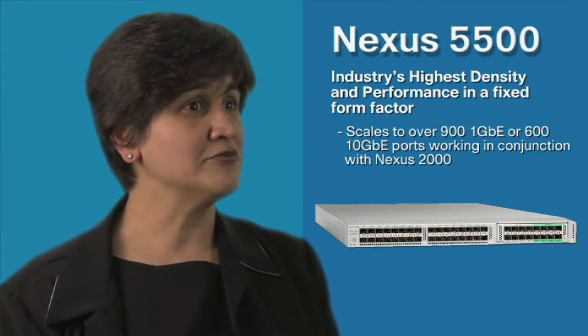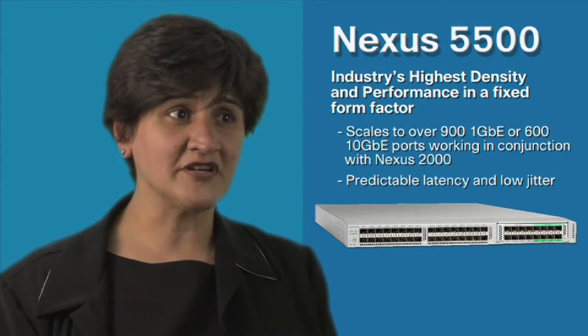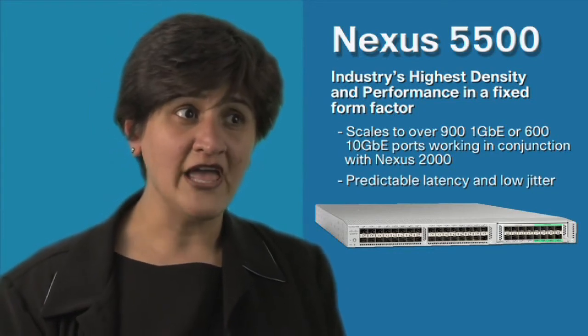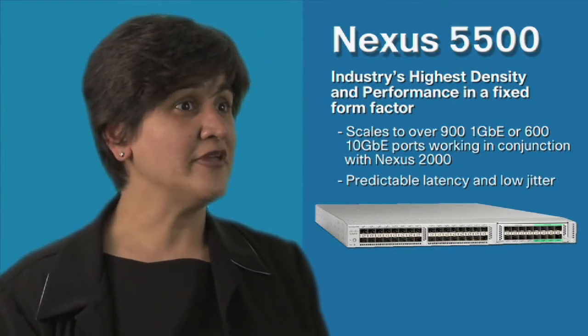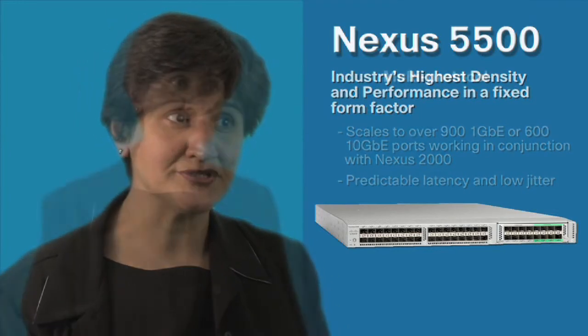Within the high-performance computing environment, this platform provides customers with predictable, very low latency and low jitter to enable large-scale deployments, while also delivering the ability to handle microbursts.